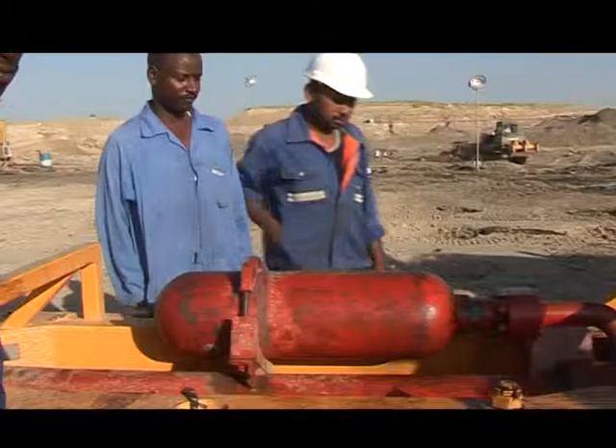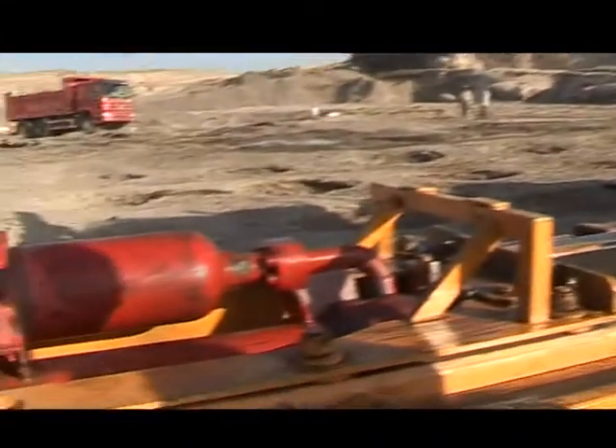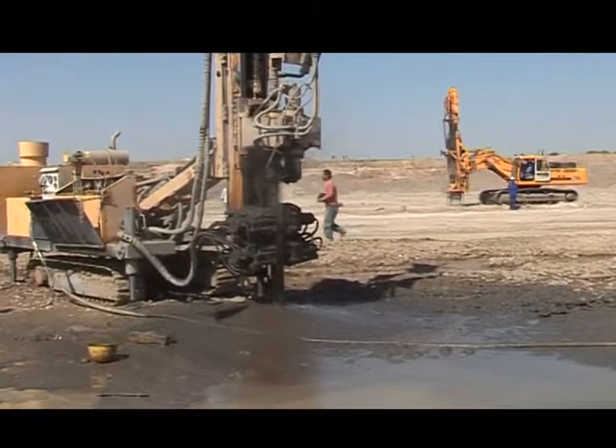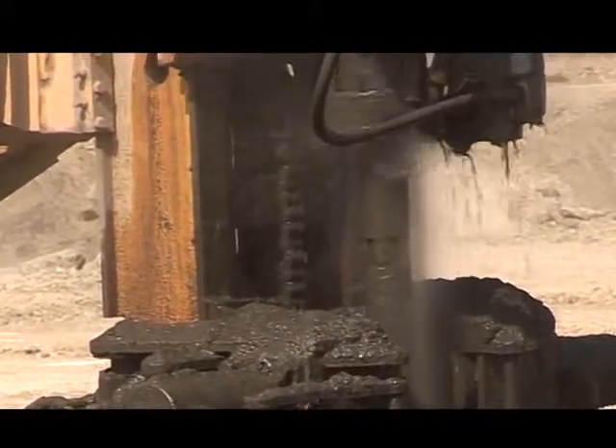بعد المرحلتين تأتي المرحلة الثالثة وهي مرحلة الاختبار: اختبار CPT اختصاراً لـ Cone Penetration Test. يُجرى الاختبار في موضعين، والمواصفات المطلوبة هنا 8 ميجا باسكال. إذا كانت النتيجة من 8 ميجا باسكال فما فوق فهي مقبولة، وإذا كانت أقل يُطلب إعادة عملية الدمج حتى الوصول إلى المواصفات المطلوبة.